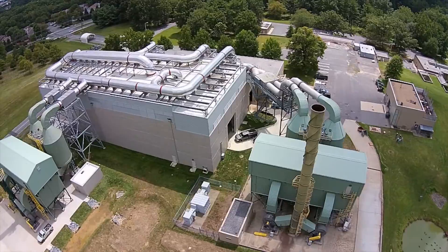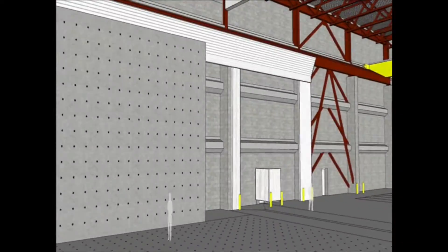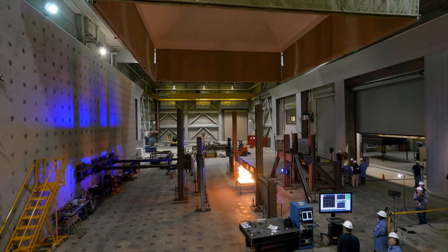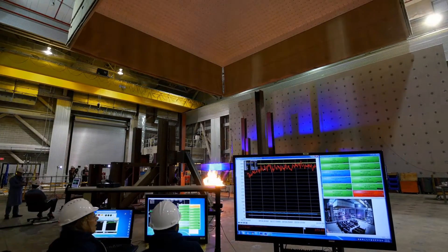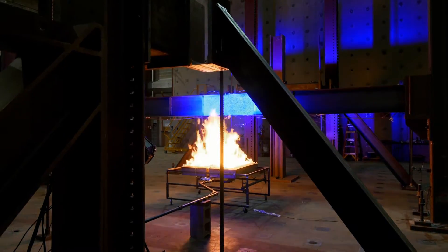Built to house an inferno — that's how scientists from the National Institute of Standards and Technology describe the newly expanded National Fire Research Laboratory. This description is not an exaggeration. The laboratory is one of the world's largest indoor fire testing facilities, capable of burning huge structures up to two stories tall.